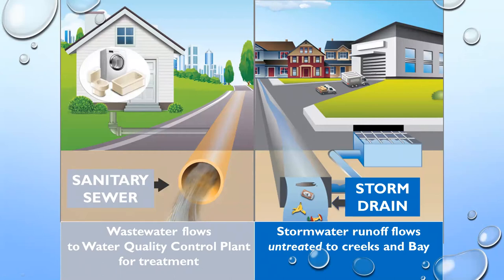Everything from our toilets, dishwashers, and laundry machines goes out into the sanitary sewer and to the water quality control plant in Palo Alto, where it gets treated before going back into nature. But everything that goes into a storm drain goes straight into our creeks and then into the bay — untreated. That's really concerning given all the pollutants we just discussed.